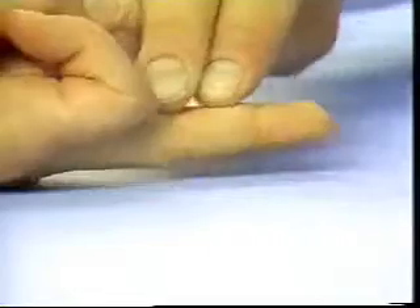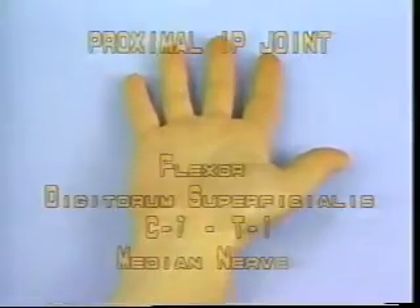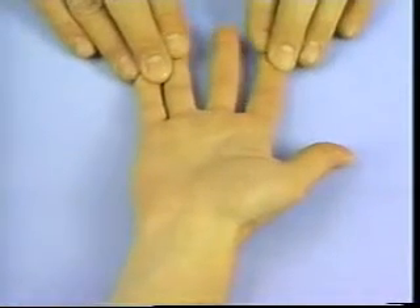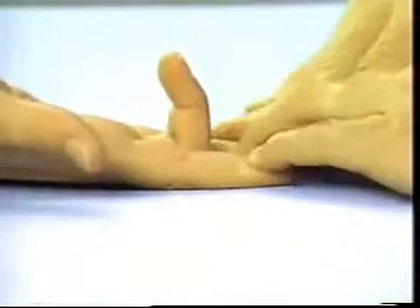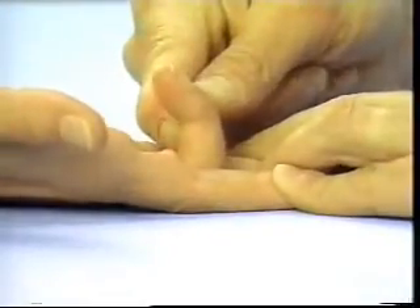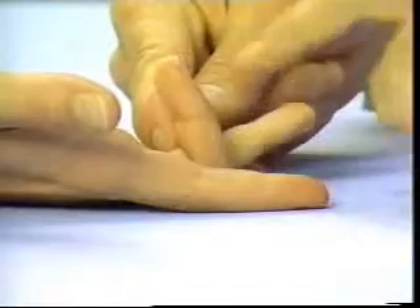Proximal interphalangeal joint — Flexor digitorum superficialis, C7-T1, median nerve. With the exception of the finger being tested, stabilize the other fingers in extension and instruct the patient to flex the finger at the proximal interphalangeal joint and test against resistance. In this position only the flexor digitorum superficialis is acting, and note that the patient is not able to use the flexor digitorum profundus to flex the fingertip.